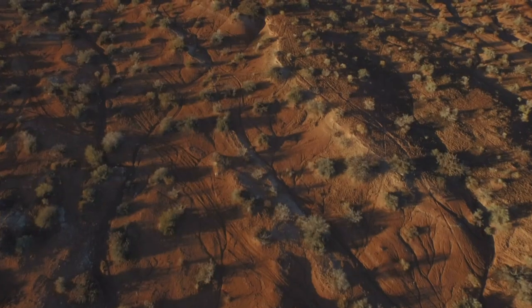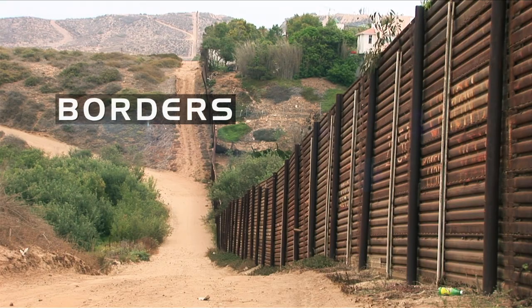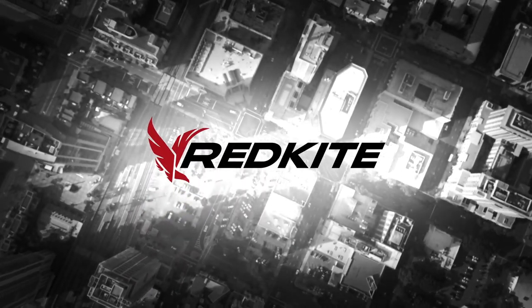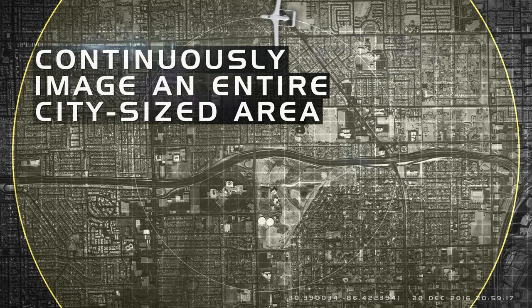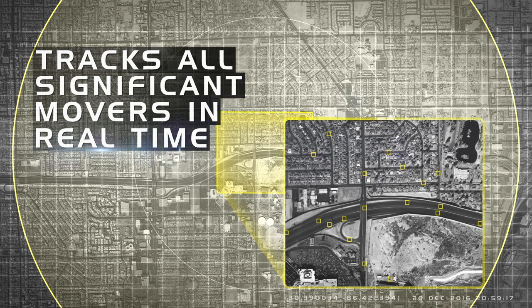This leaves huge expanses seriously uncovered when large areas, borders, or military bases need to be monitored. RedKite solves this problem with a system that's versatile, cost-effective, and comprehensive. A single RedKite unit can continuously image an entire city-sized area in medium resolution, allowing operators to detect and track all significant movers at once, in real-time.